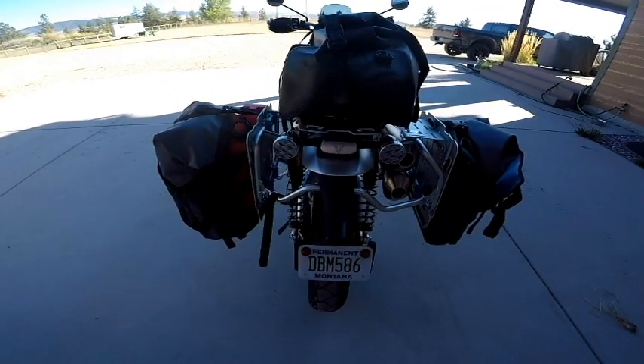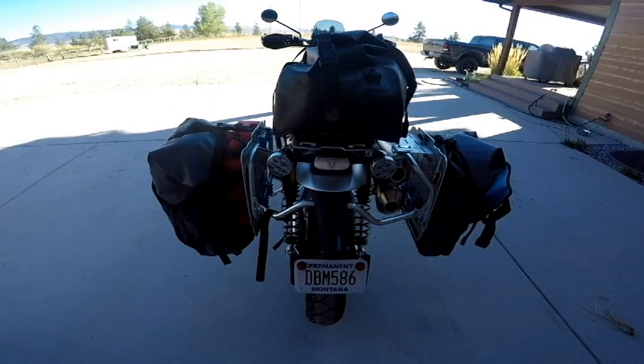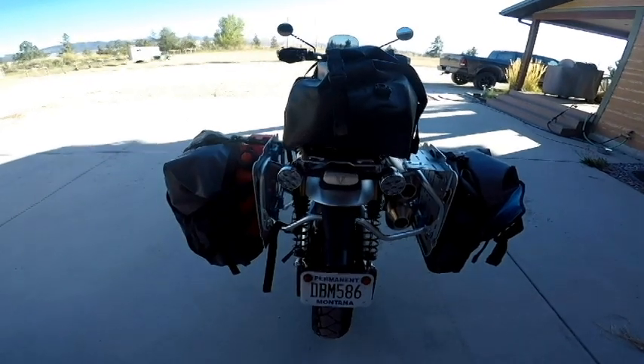I also moved the taillights and turn signals up to the top fender. They look kind of goofy hanging down there the way the factory had it, so that was one thing I had the dealership do.